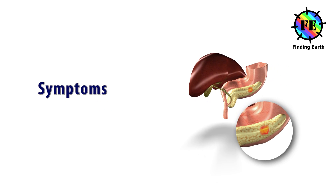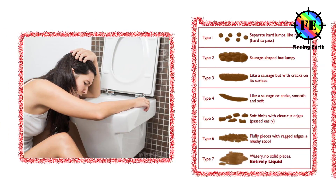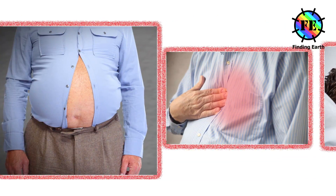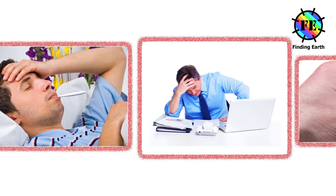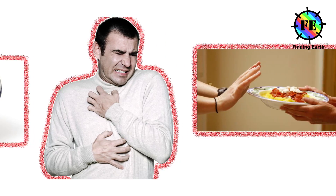Pancreatic cancer symptoms include: jaundice, pain in the upper abdomen or back, nausea and vomiting, change in bowel motions — either diarrhea or severe constipation, bloating, indigestion or heartburn, fever and shivering, malaise, elevated blood sugars, itchy skin, weight loss and poor appetite.